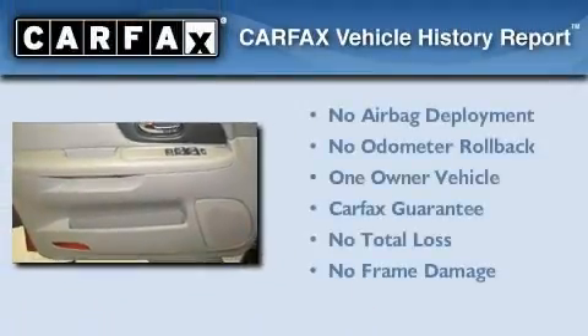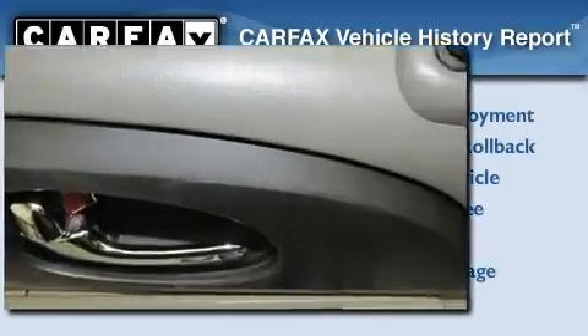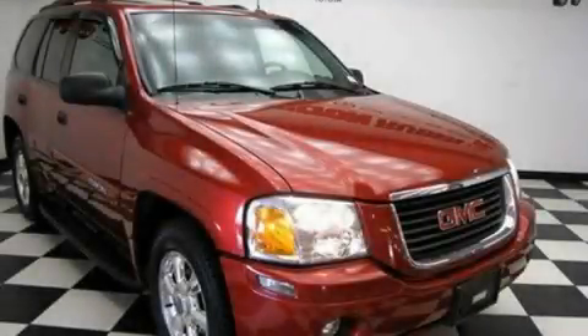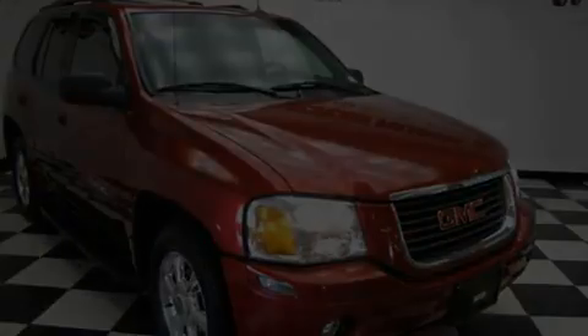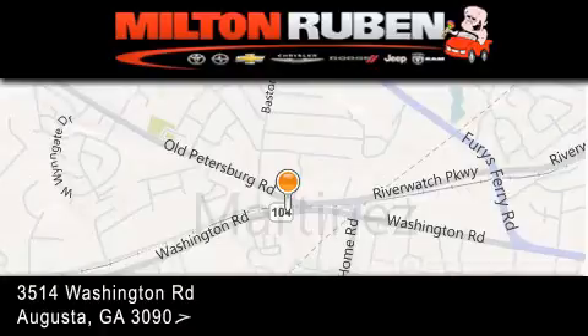This GMC has had only one owner and it qualifies for the Carfax buyback guarantee. Stop by today and test drive this vehicle for yourself. Come experience the Drive Baby advantage here at the Milton Rubin Superstore.